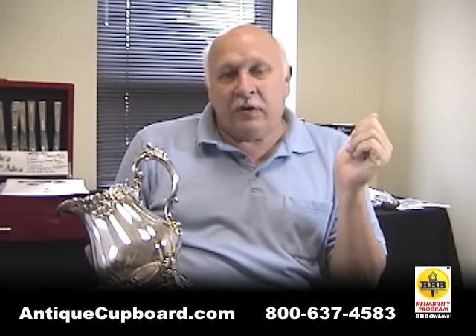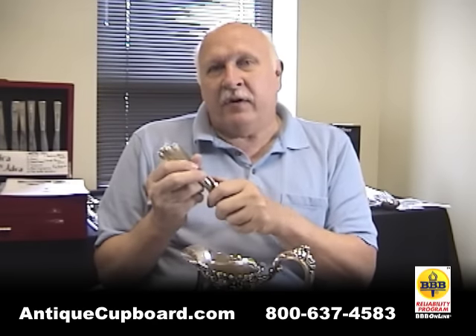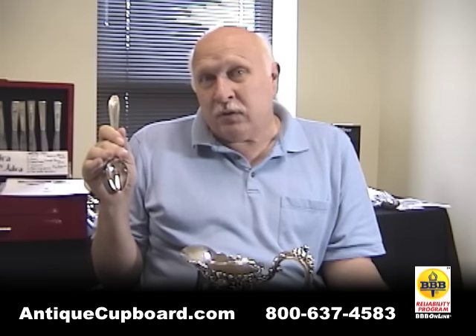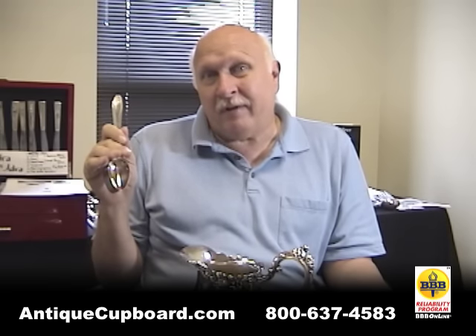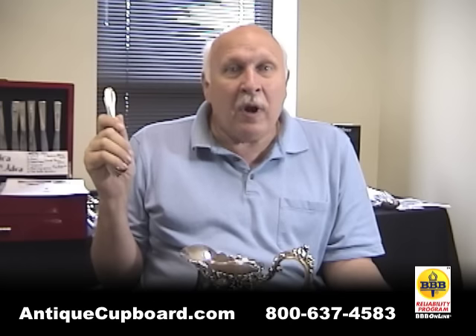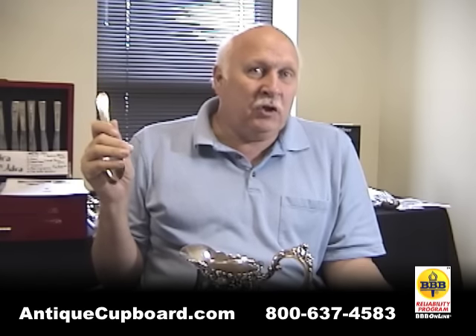There are two kinds: hollowware, like this water pitcher, and flatware. For flatware, there are five thousand different patterns of silver-plated flatware. Of those, about 35 are what you'd call collectible, where there's a strong market — a very tiny percentage. Then there's probably another couple hundred, maybe three hundred, where there are enough buyers that it is saleable. That leaves about forty-seven hundred patterns where there isn't much demand.